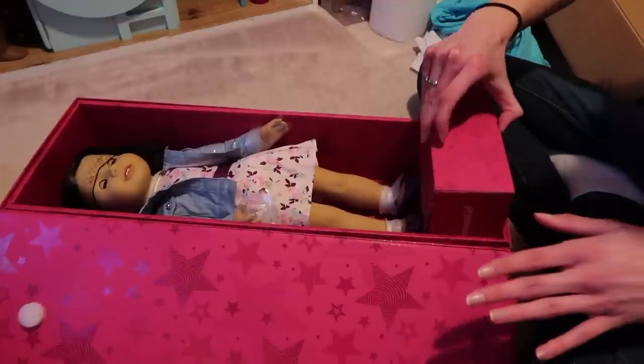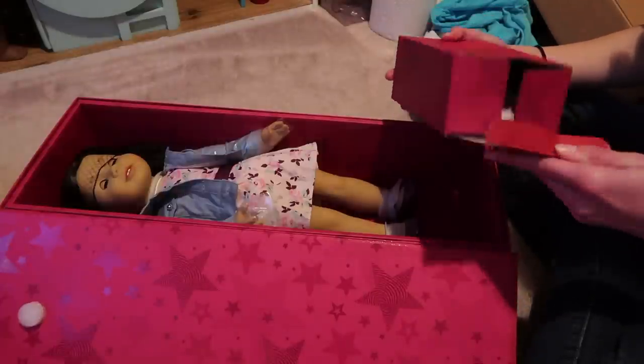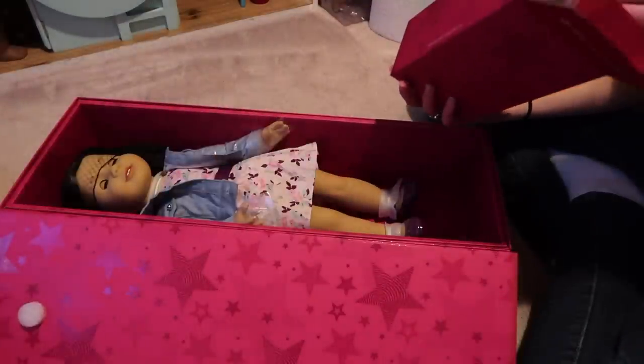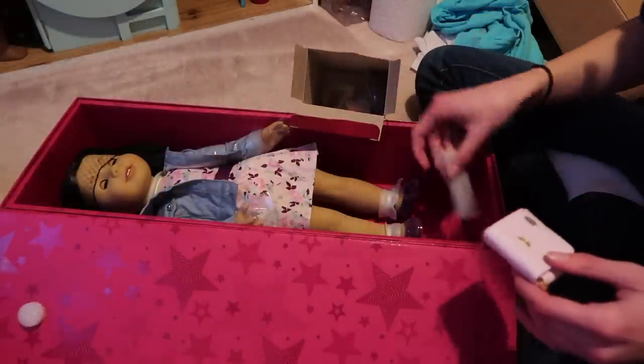Payday is literally next week, so she has to wait a week for her wheelchair.